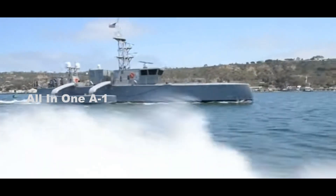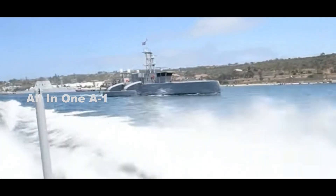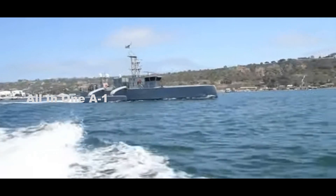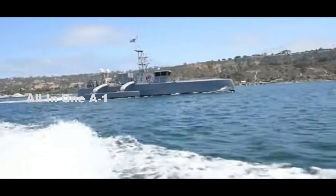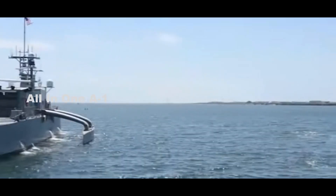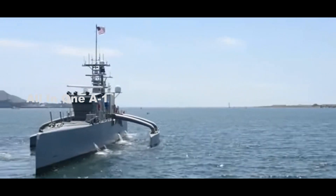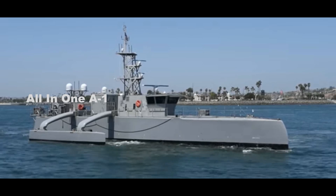China launched another autonomous vessel, the Zhuhai Yun, in May of this year, with the intention of using it as a drone ship for marine research. The United States military has also begun incorporating unmanned surface vessels into its activities. For instance, Sea Hunter and Sea Hawk will take part in the upcoming RIMPAC war games, which will begin soon off the coast of Hawaii.